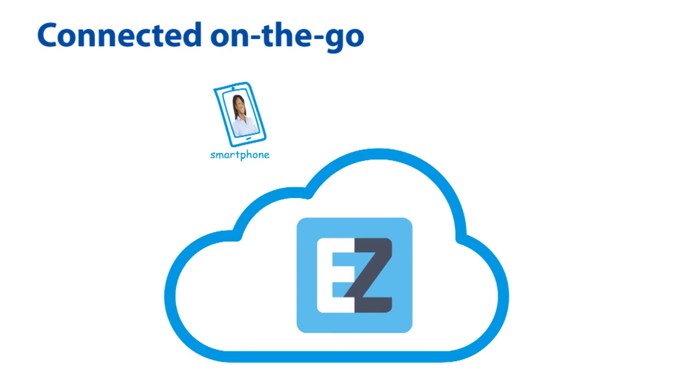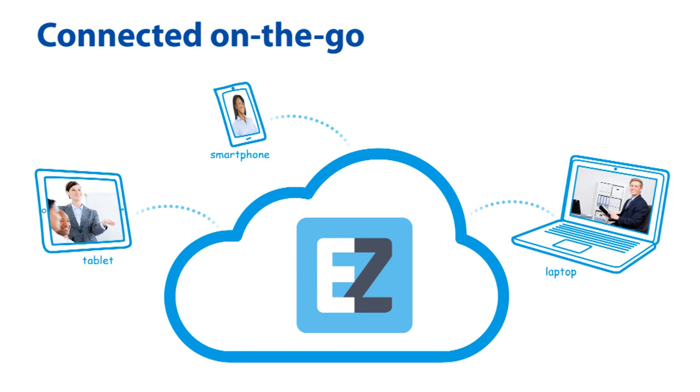Easy Meetup allows smartphone, laptop, tablet, or other portable device users to connect immediately to the conferencing system, allowing them to join a high quality meeting regardless of location.